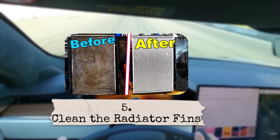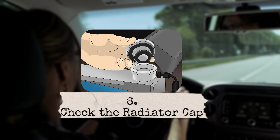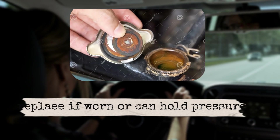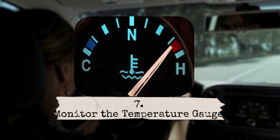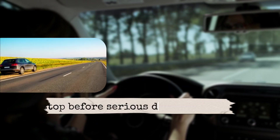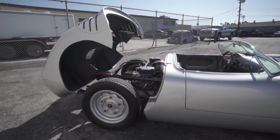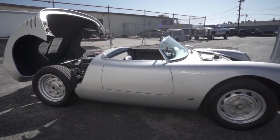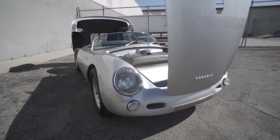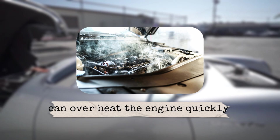Fifth, clean the radiator fins — dirt, bugs, and debris can block airflow. Use gentle water or compressed air to clean the radiator surface. Sixth, check the radiator cap — replace it if the seal looks worn or if it can't hold pressure. Seventh, monitor the temperature gauge — if you see the needle creeping higher than usual, don't ignore it. Stop and check before serious damage happens. Eighth, don't open when hot — never open the radiator cap when the engine is hot. Boiling coolant can spray out and cause burns.